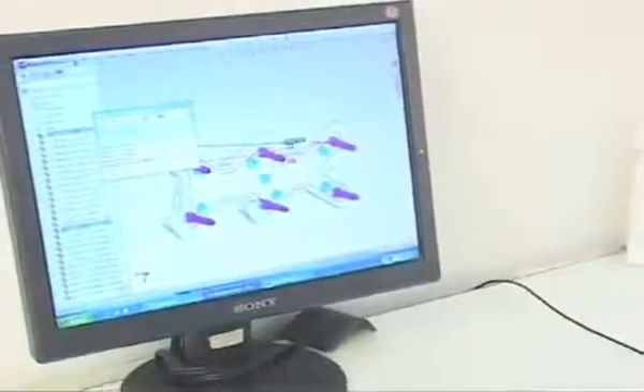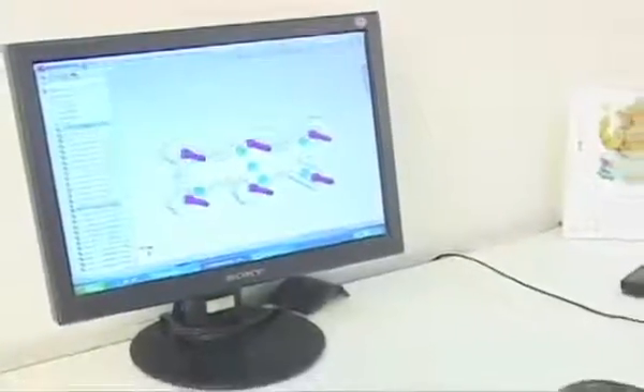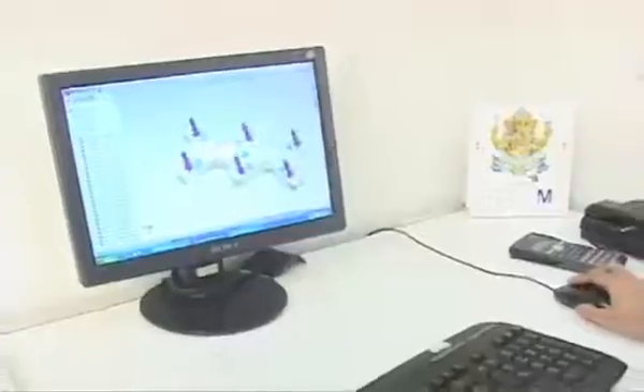The SOLIDWORKS simulation tool has a user-friendly workflow and approach, and enables us to test models digitally. Because it provides an effortless automated approach to 3D meshing, it is the simulation tool of choice of our designers. We prefer SOLIDWORKS simulation over other analysis tools that we have evaluated.